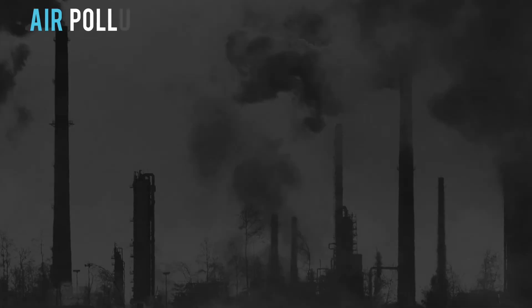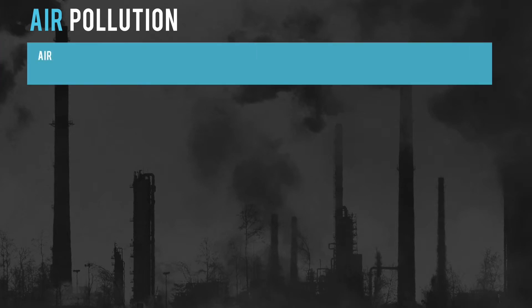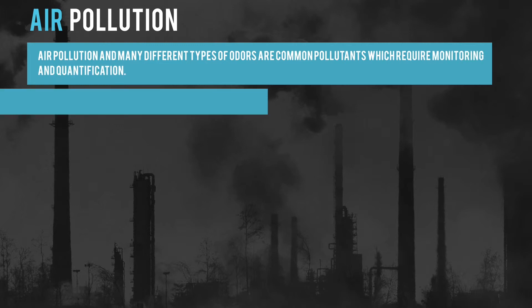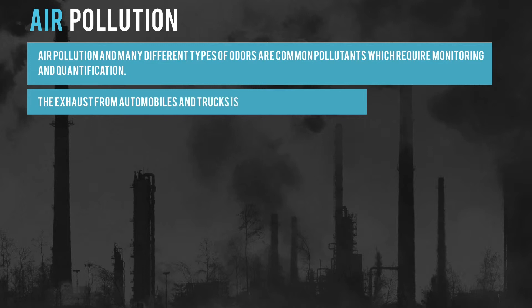Firstly, air pollution. Air pollution and many different types of odors are common pollutants which require monitoring and quantification. The exhaust from automobiles and trucks is another important application of the Z-nose.